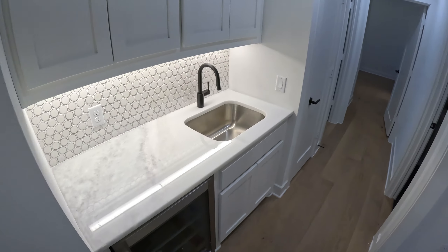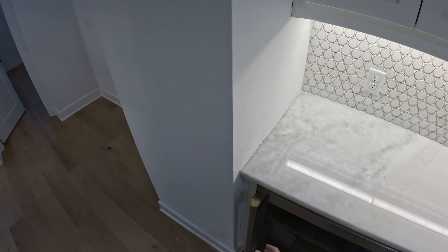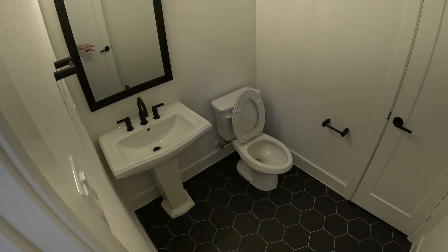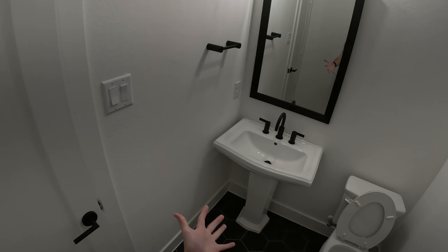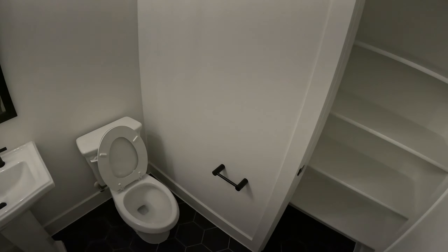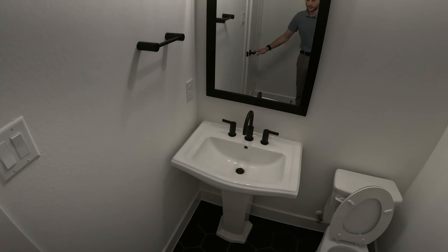Here's the wet bar upstairs — they've got a sink, upper cabinets, base cabinets, and another mini fridge. So this house has two mini fridges plus the main fridge in the kitchen. There's also another powder room up here with a bit more space. You could upgrade to a cabinet sink for storage, but there's actually a closet within this bathroom — unlike that downstairs powder room by the patio, this one has a closet right inside.